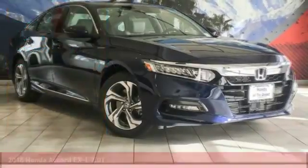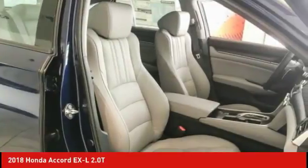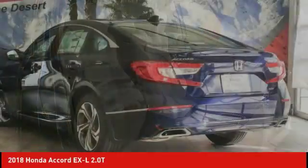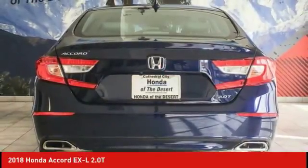Take a ride in the 2018 Accord — ingeniously simple, yet overflowing with luxury and technological creativity. All that and more in the Accord. Here are some of this vehicle's great options.